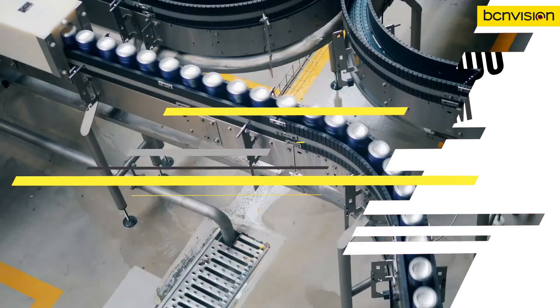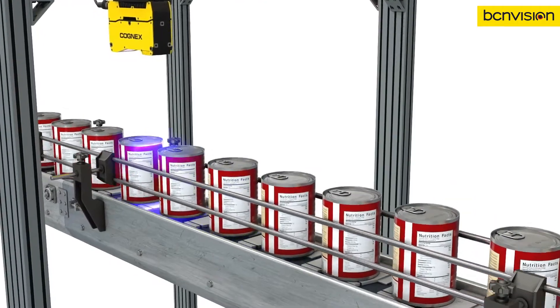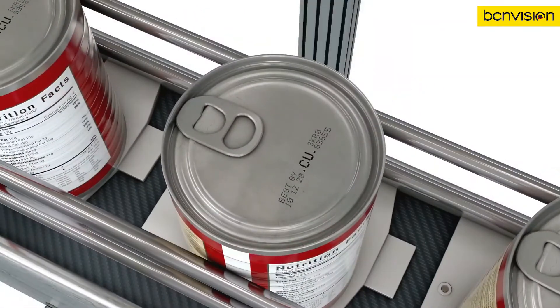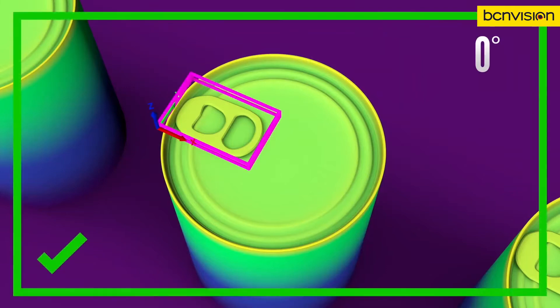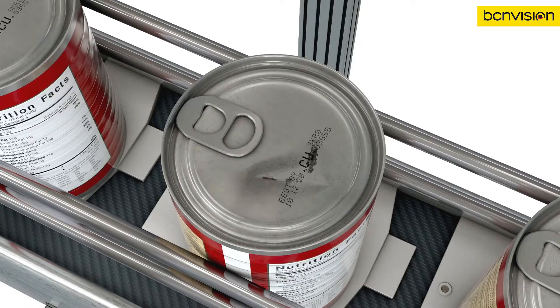avoid recalls, and consistently deliver safe, high-quality products. For example, an Insight 3D L4000 uses PATMAX 3D to locate the can, and uses a combination of plane and blob tools to see if the tab is lifted or if the can is dented.